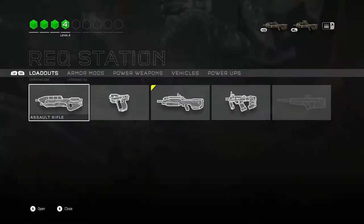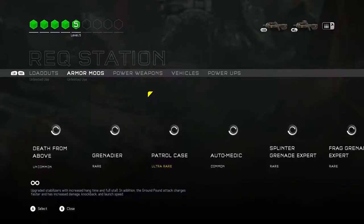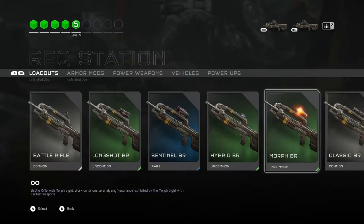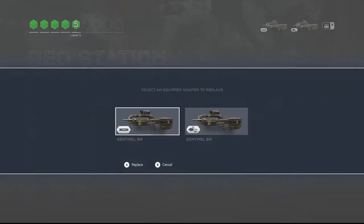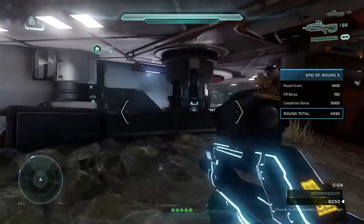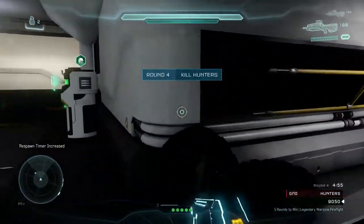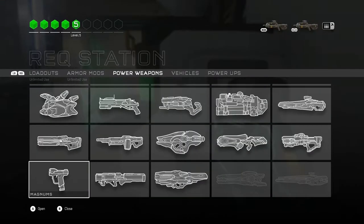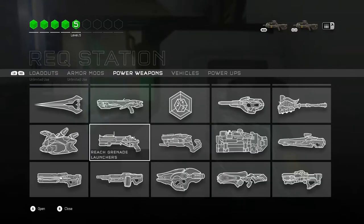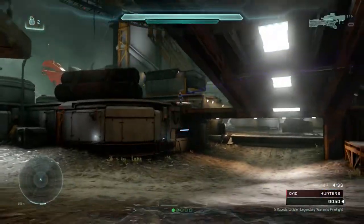Continuing: NBA 2K18, Need for Speed Payback, Ooblets, Ori and the Will of the Wisps, Outcast Second Contact, Outlast 2, Paladins, Path of Exile, Pixar Rush, PlayerUnknown's Battlegrounds, Portal Knights, Pro Evolution Soccer 2018, Project Cars 2, Quantum Break, Raiders of the Broken Planet, Railway Empire, Real Farm Simulator 2017, ReCore, Resident Evil 7 Biohazard, Rhyme, Roblox, Robocraft Infinity, Rocket League, Sea of Thieves, Slime Rancher, Smite, Sonic Forces, Star Wars Battlefront 2, State of Decay 2, Steep, Strange Brigade, Super Lucky's Tale, Superhot, Surviving Mars, Tennis World Tour, The Artful Escape, The Crew 2, The Darwin Project.